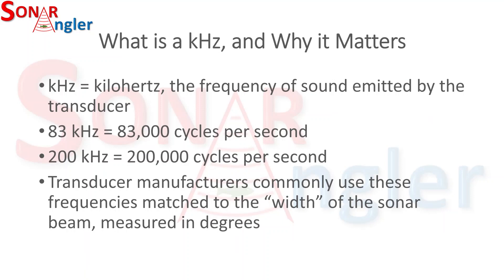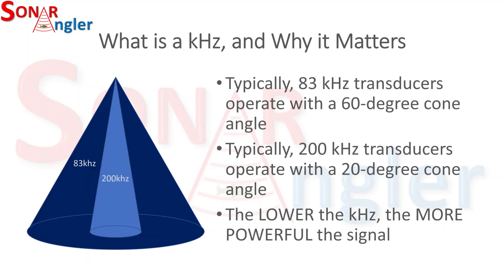Neither of those frequencies is within the range of the fish's hearing. Transducer manufacturers commonly use these frequencies matched to the width of a sonar beam measured in degrees. An 83 kilohertz transducer normally has a 60-degree cone angle, and a 200 kilohertz transducer has about a 20-degree cone angle. The lower the kilohertz rating, the more powerful the signal. As you can see in the diagram on the left of your screen, the 83 kilohertz beam is much wider than the 200 kilohertz beam.